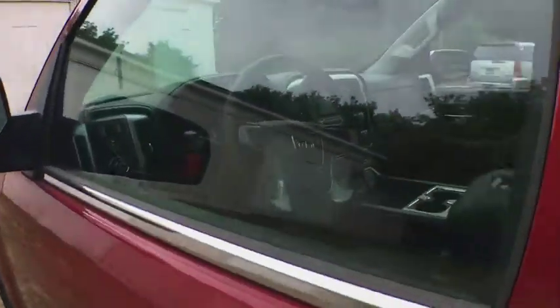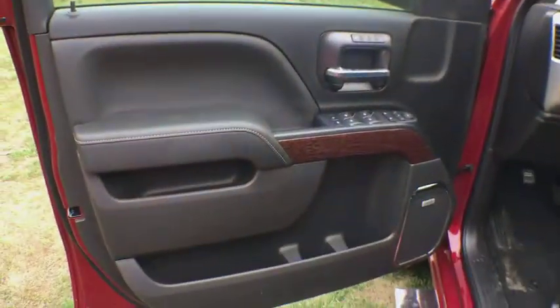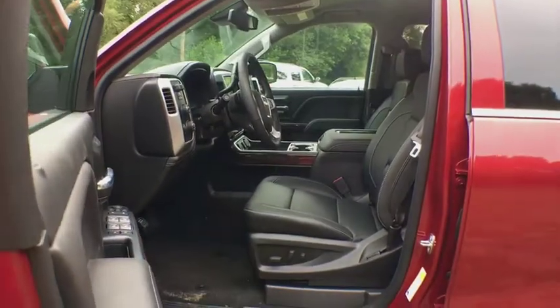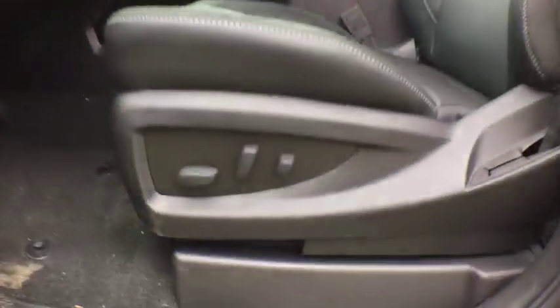Adjustable steering wheel, front floor mat, cruise control, aluminum wheels, four-wheel disc brakes, ABS four-wheel, universal garage door opener, rear defrost, AM-FM stereo radio, fog lamps.